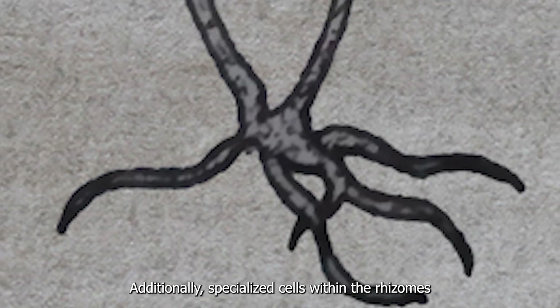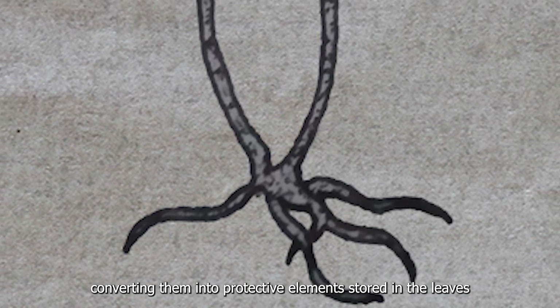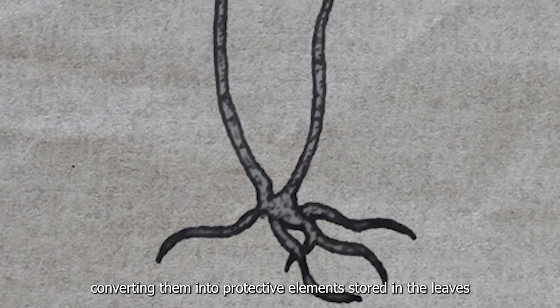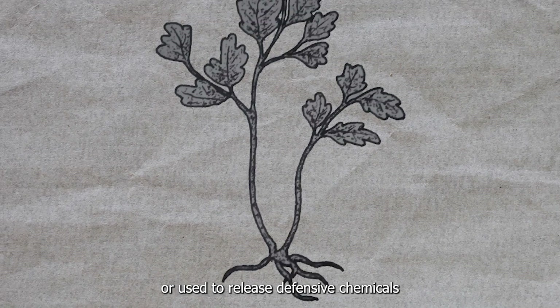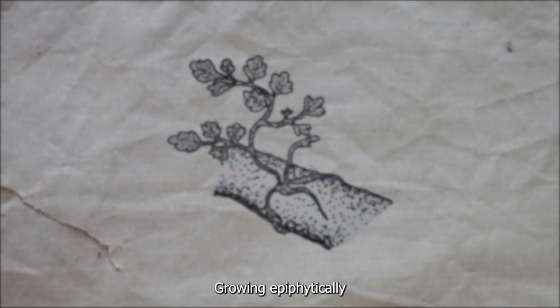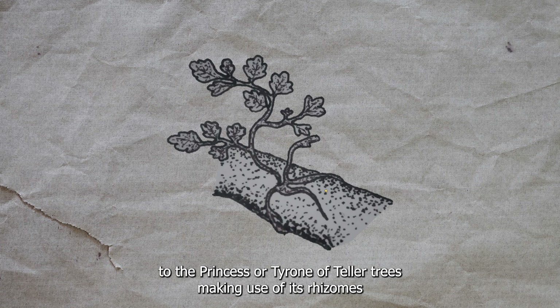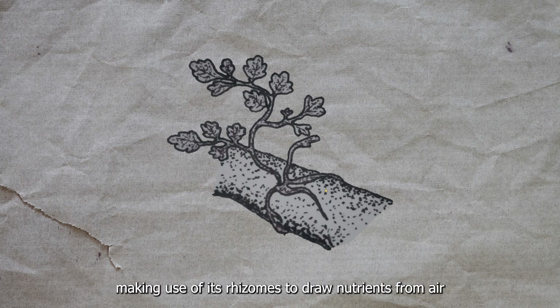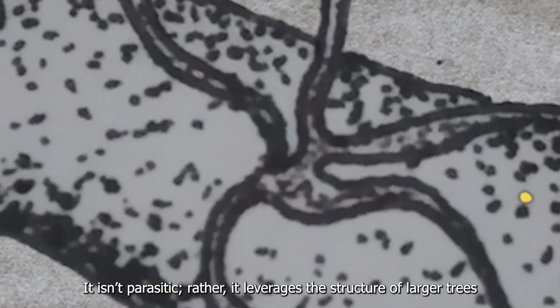When submerged, the fibrous rhizome structure absorbs oxygen from the water surface, preventing the plant from suffocating, while an internal storage system keeps nutrients circulating even in unstable soil. Additionally, specialized cells within the rhizomes neutralize harmful compounds, converting them into protective elements stored in the leaves or used to release defensive chemicals.